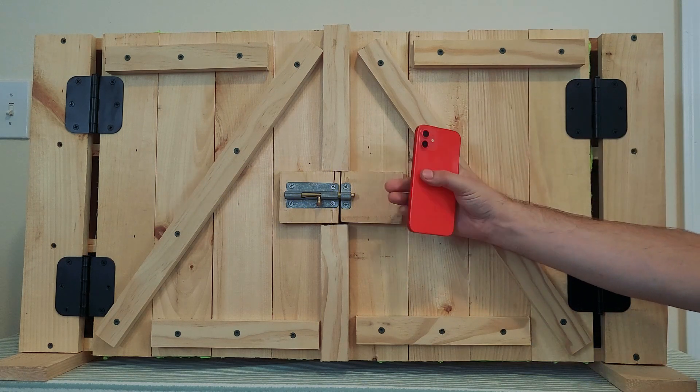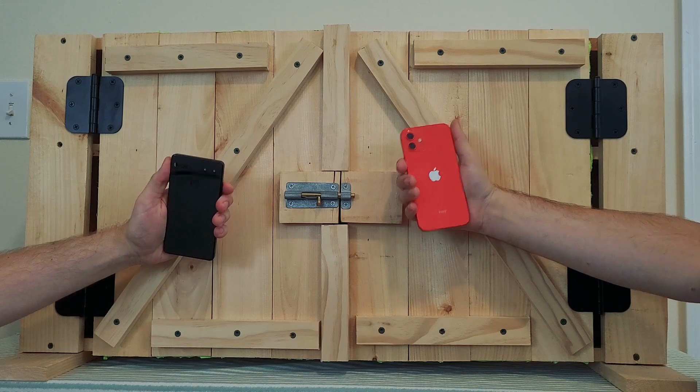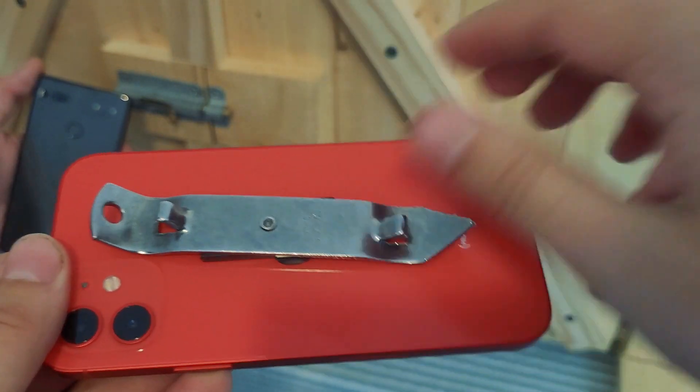I have the Apple iPhone 12 and the Essential Phone PH1. I think magnets are becoming more integrated into the tech community, and I think Apple is doing a really good job of doing it.